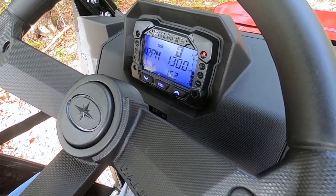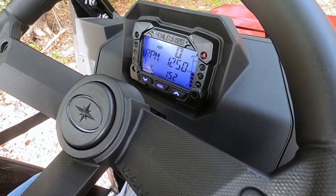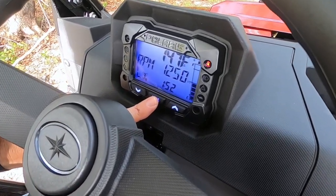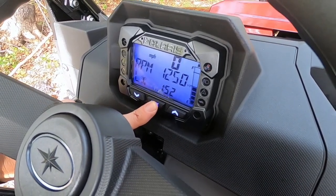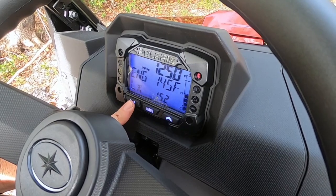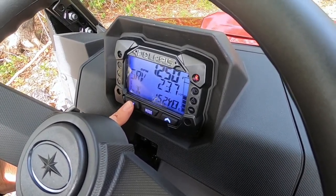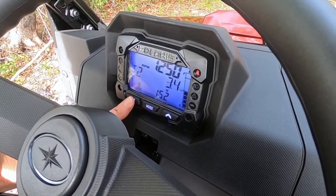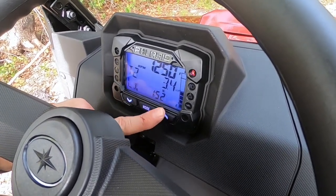Polaris did this very similarly to the Sportsman as far as the LCD instrument cluster. It has a backlight with changing colors. The mode button in the middle lets you cycle through RPMs, temperature, miles per hour, engine RPMs, engine hours, voltmeter, fuel gauge, and four-wheel drive indicator.